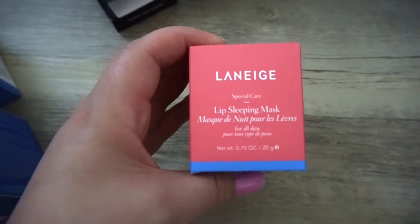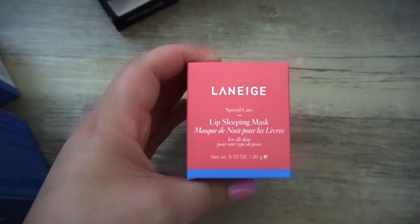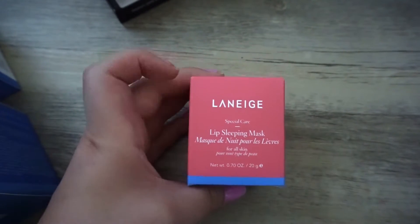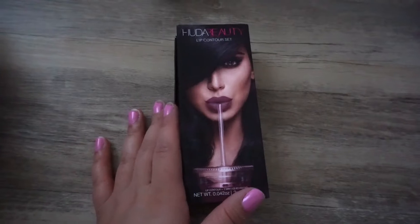The other thing I picked up is the Lip Sleeping Mask. I have tried this and it is amazing — it literally fills in the lines of your lips.